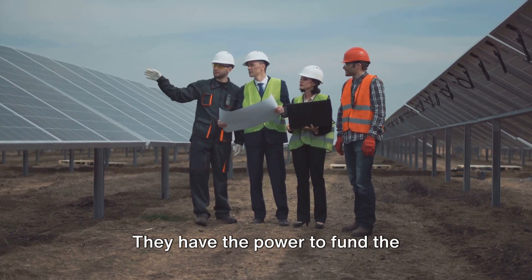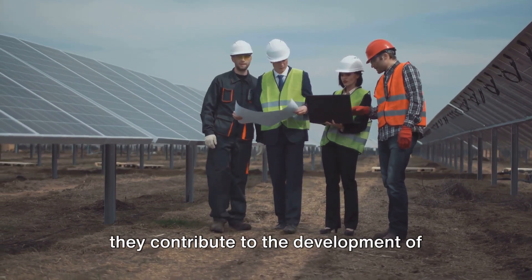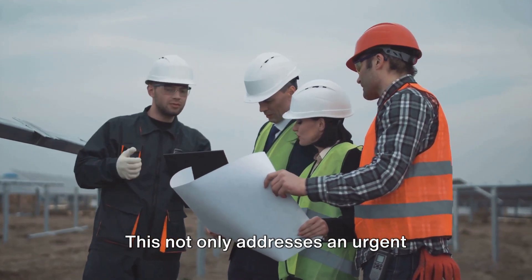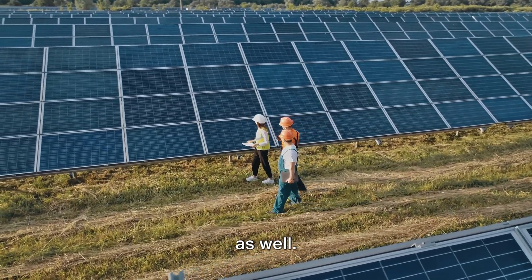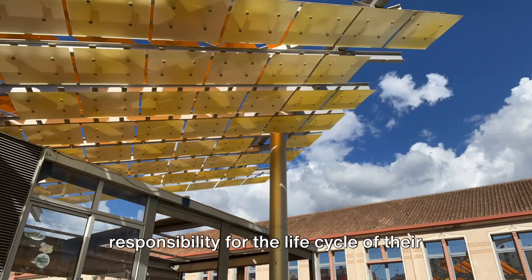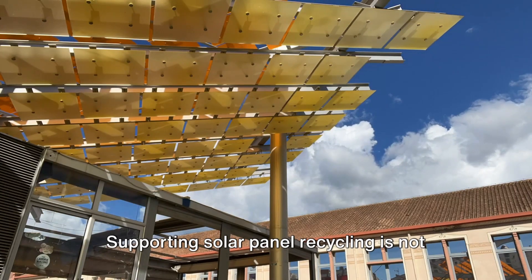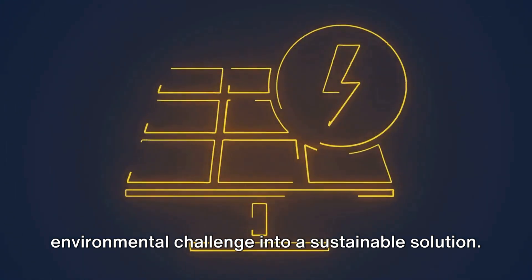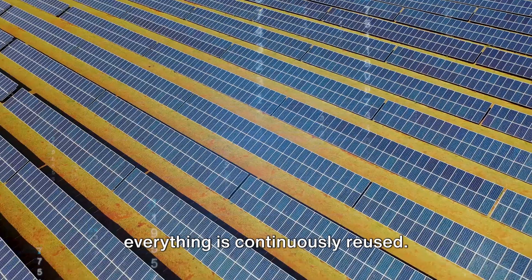Investors also play a key role. They have the power to fund the technological advancements necessary for efficient and cost-effective recycling. By investing in companies like Lighthief, they contribute to the development of cutting-edge solutions that tackle the technical challenges of solar module recycling. This not only addresses an urgent environmental issue but also opens up new opportunities for economic growth in the green sector. Manufacturers have a crucial part to play as well. They can adopt design-for-recycling strategies, making panels easier to disassemble and recycle, and implement take-back and recycling programs to ensure old panels don't end up in landfills. Supporting solar panel recycling is not just a necessity — it's an opportunity to transform an environmental challenge into a sustainable solution, extract value from waste, and create a circular economy where nothing is wasted.